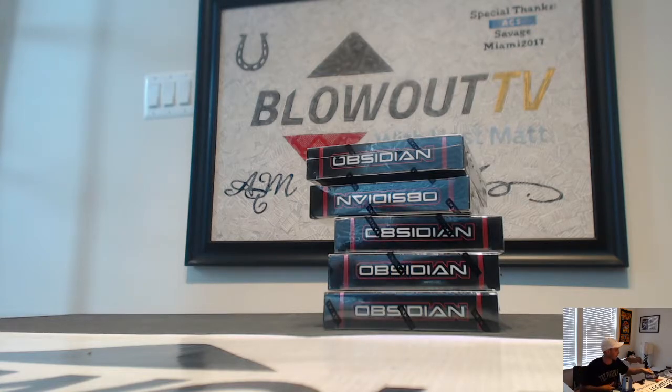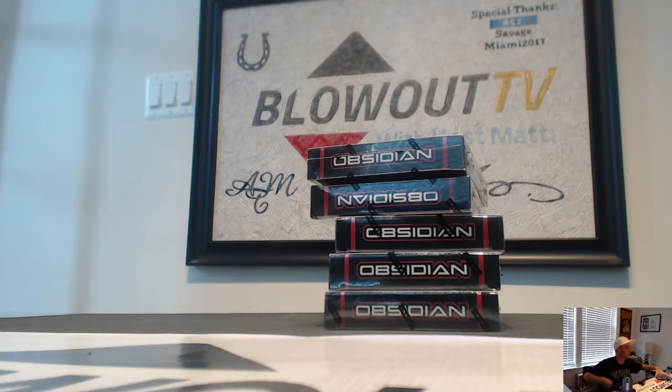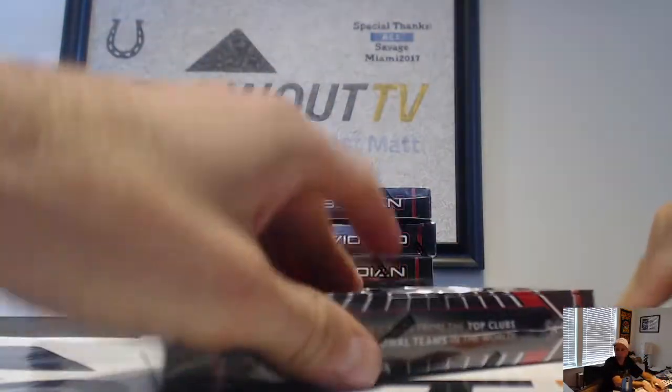I'm gonna do a box of Obsidian Soccer next — here we go. It said dealer's choice, let's go with box number four. Let's try this one, here we go!